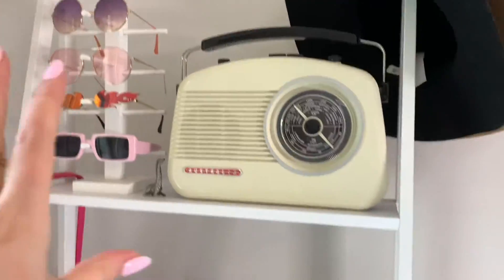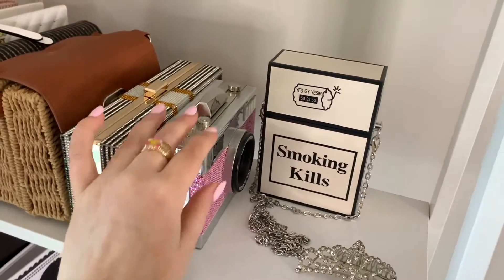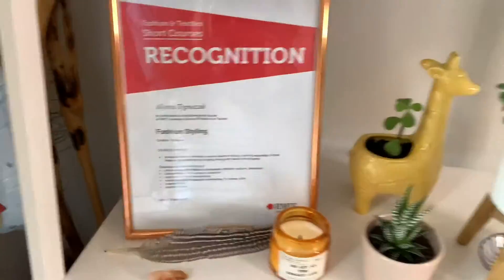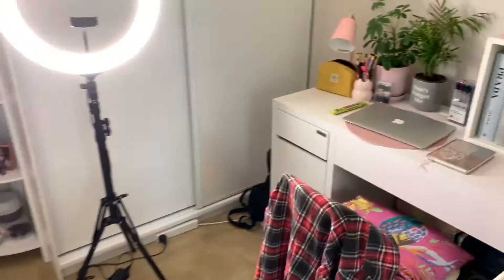These are my sunnies and some of my handbags — I thought this was super funny. And yeah, my books, my certificate, my plants. I love my plants; as you can see they're all real.